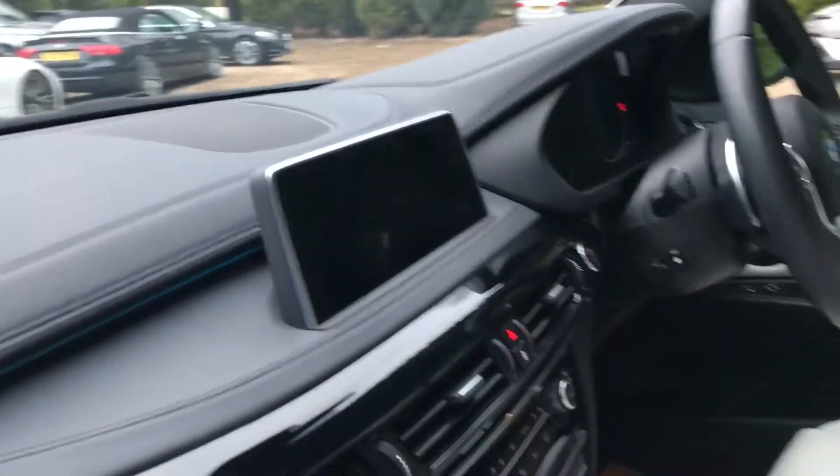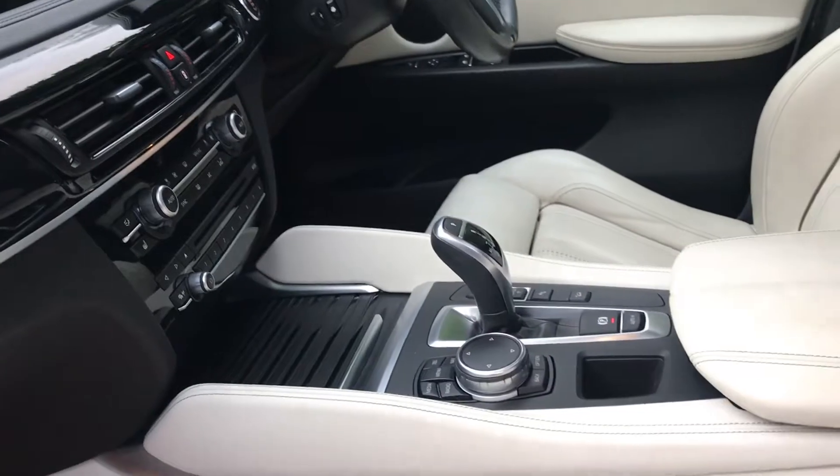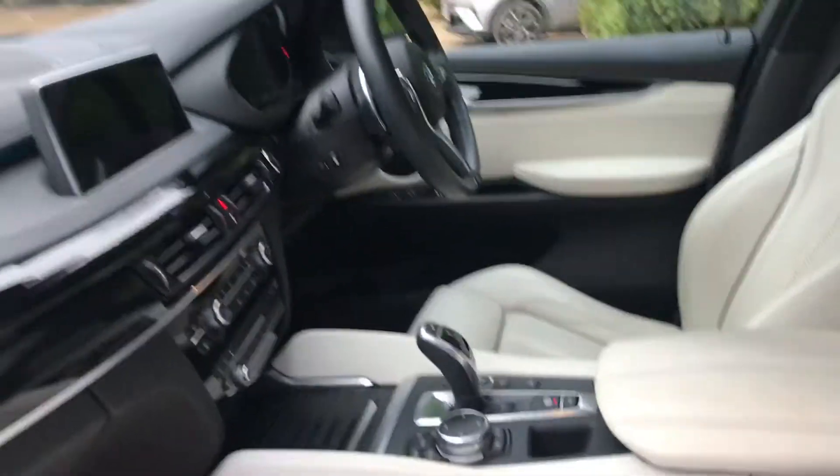Seats are also heated. It's got the reversing camera. Your driver control is just down here.